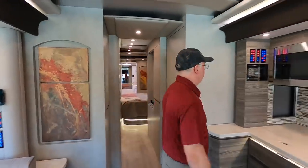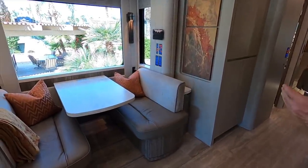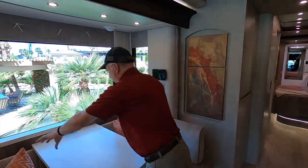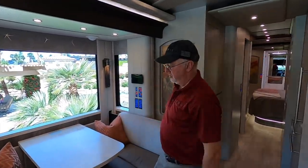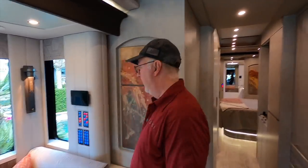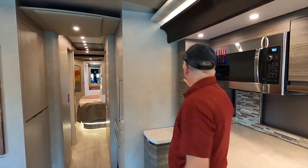We can extend the dinette to seat even more people — there's a pedestal and a leaf that goes with the table, plus cushion inserts, so you've got a lot of seating area. They chose iPad controls as well — an iPad here in the living area, an iPad in the front, and possibly one in the back. The iPad mirrors the coach management system so you can operate the coach remotely as long as there's a good cell signal. You can be anywhere in the world and operate your coach.